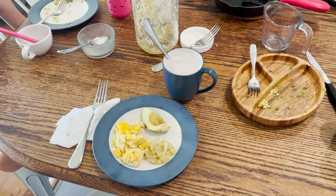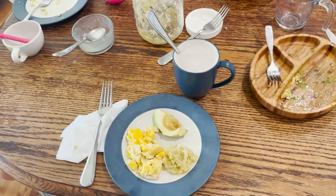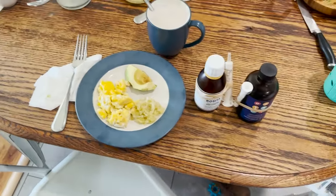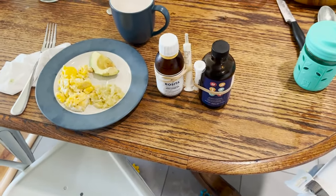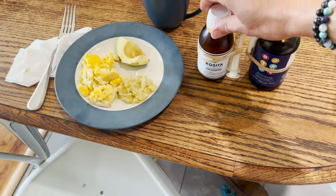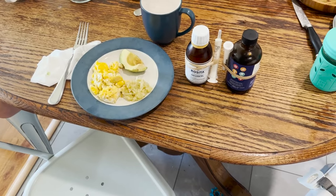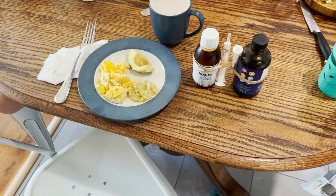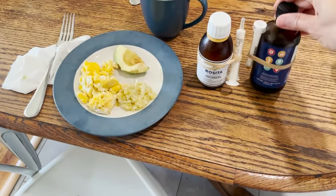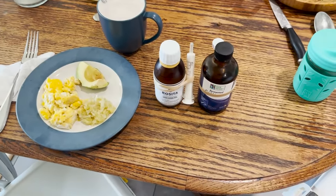A little bit later I'll show you some other foods we add on stage three. Also, stage three is when you can start adding in cod liver oil and fish oils. When you first start intro, it's ideal if you can stop all supplements — that gives you a nice baseline to work from starting stage one. Then when you move into stage three, you can start adding cod liver oil and fish oils again.